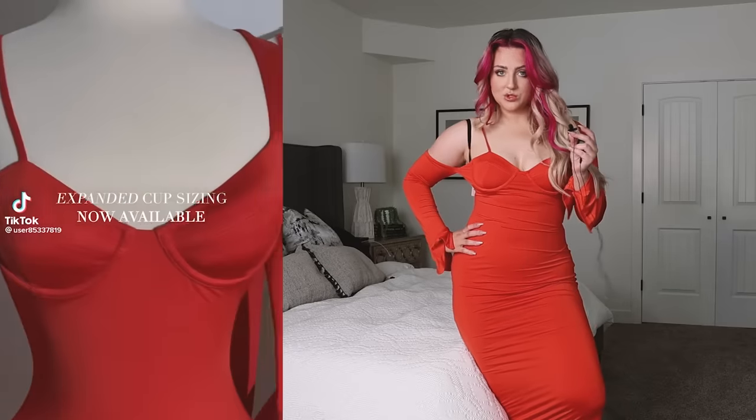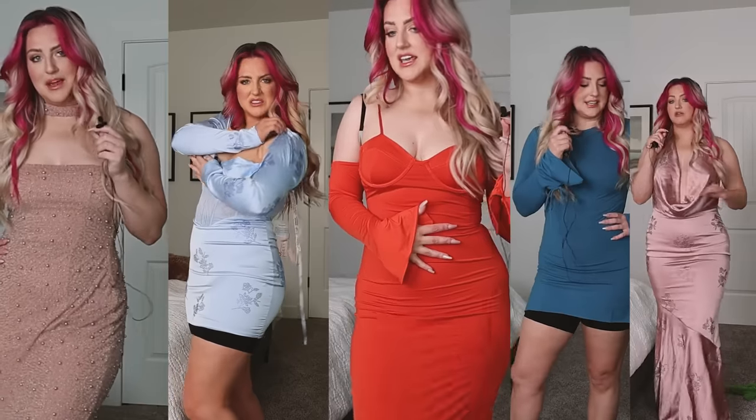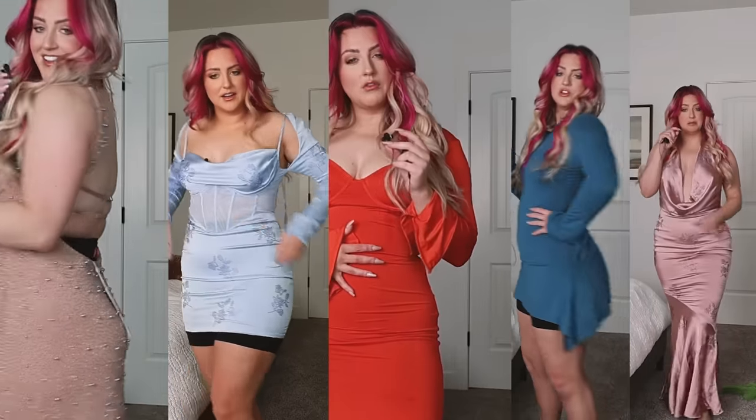So if you ever need a fancy formal dress for any situation, Oh Polly has the HopeScope stamp of approval. Let me know what your favorite dress is — I would have to say this one or maybe the mauve one. Make sure to check out my Ekansu and Oh Polly collaboration video if you haven't seen that one yet, or my Good American review. Enjoy the next video. Say bye YouTube!